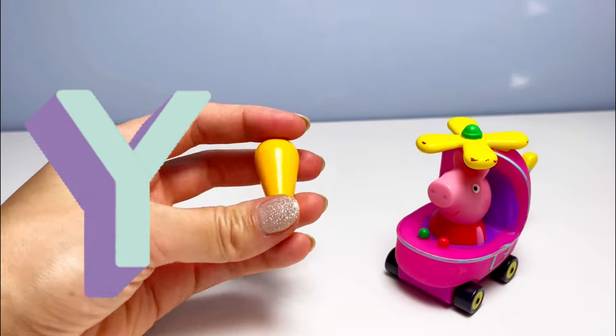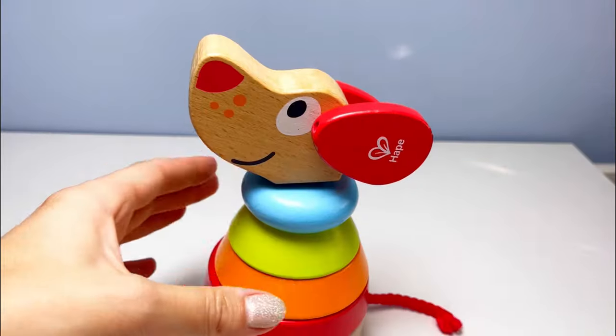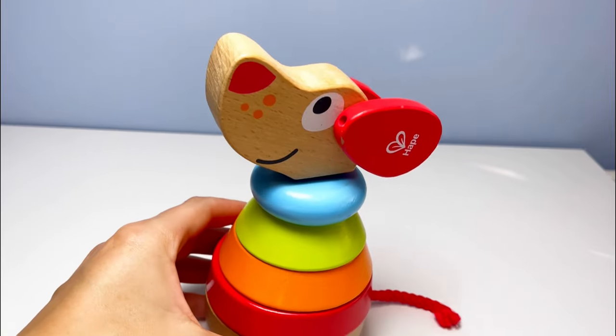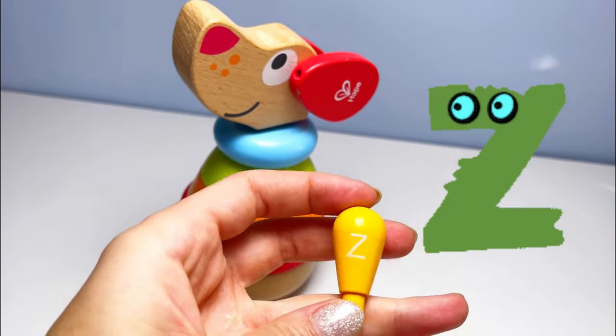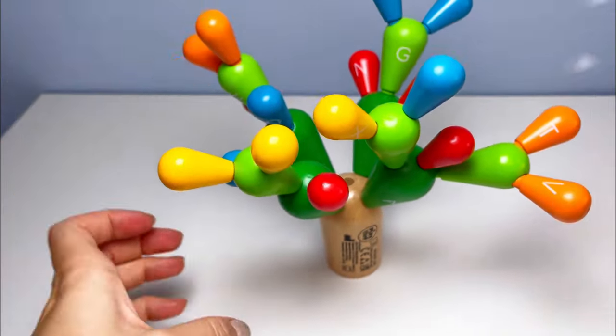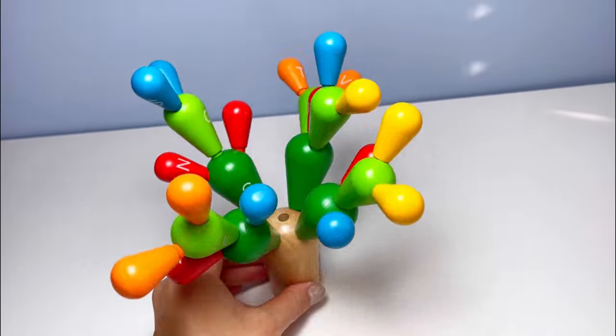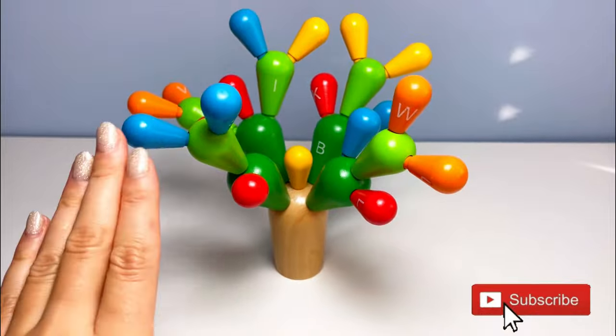Y is for yogurt! Wow, a colorful doggy — and it's our next letter, the letter Z! Z is for zucchini. Good job! Wow, look at our beautiful colorful tree. Thank you for learning with me today, and don't forget to subscribe — bye!